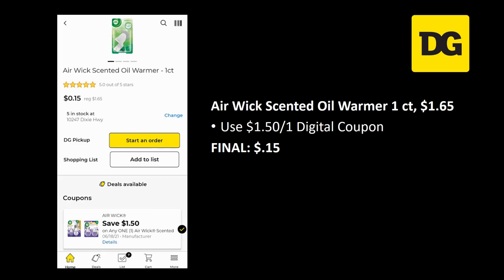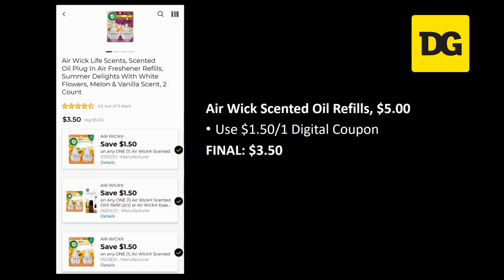The Air Wick scented oil warmers one-count are regularly priced a dollar sixty-five — there's a dollar fifty off one digital coupon, and if you get the right one specifically attaching to this product, the final cost is just 15 cents. We also have the Air Wick scented oil refills regularly priced five dollars — a dollar fifty off one digital coupon makes the final cost three dollars and fifty cents.